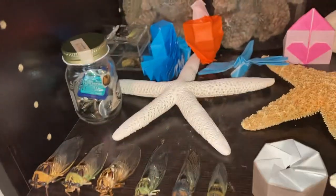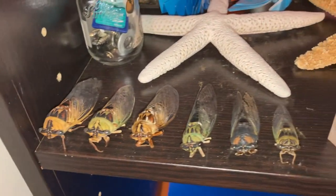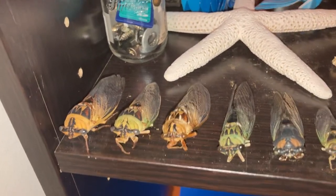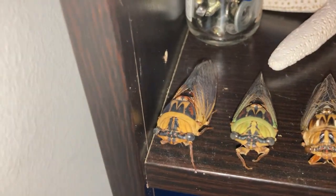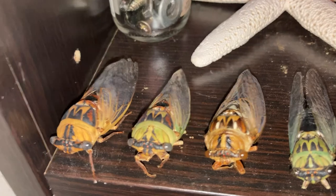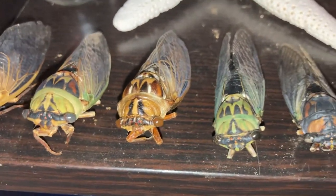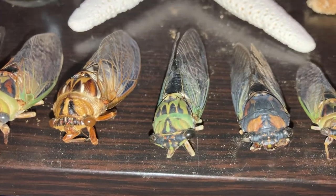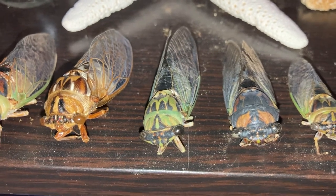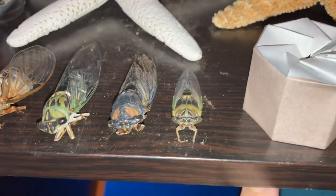Right here I'm starting to have a bug collection. These are some cicadas, which is actually my favorite bug. I'll show you the names: that's a walker cicada, there's a green walker cicada, and that brown one right there is a grand western cicada. This green one is a scissor grinder cicada, which is actually my favorite species of cicada.